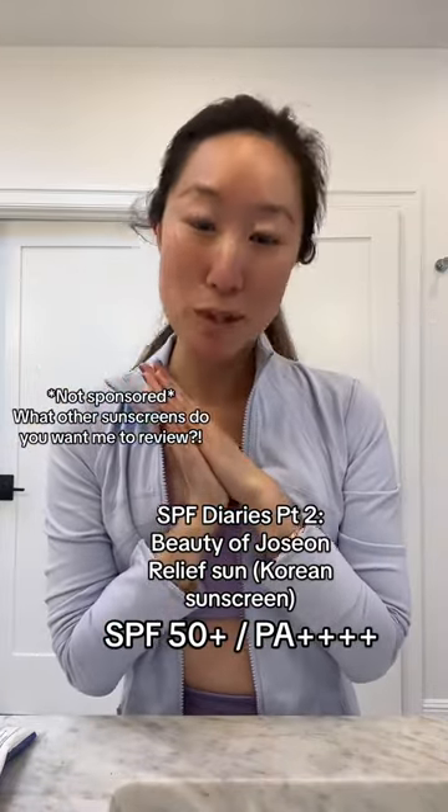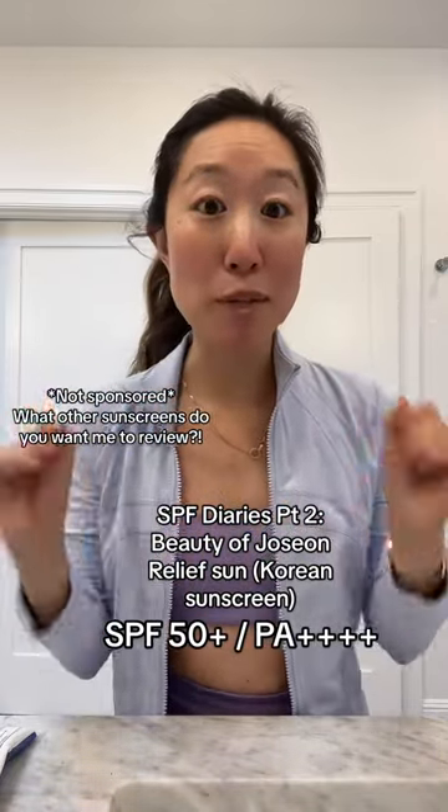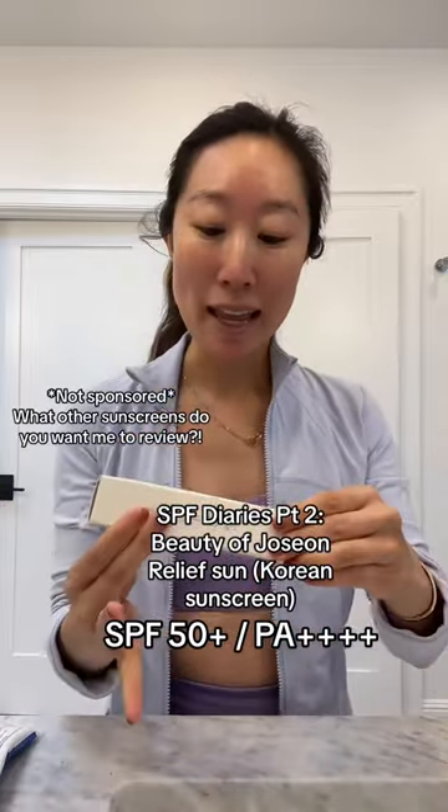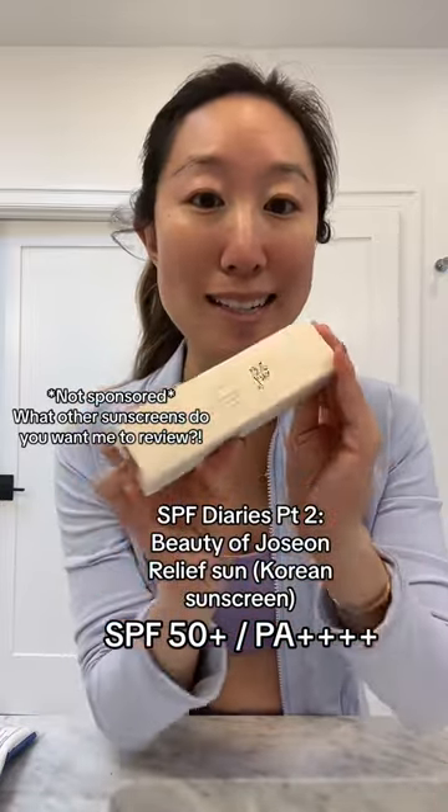Hey everyone, it's Dr. Joyce Park, Board Certified Dermatologist. I'm getting ready to go to my bar class, my first workout class in a really long time, and I'm going to test out a new product today. This is a new sunscreen.